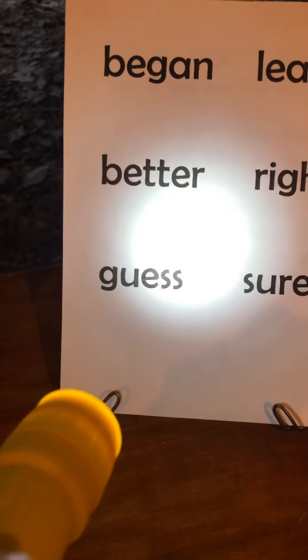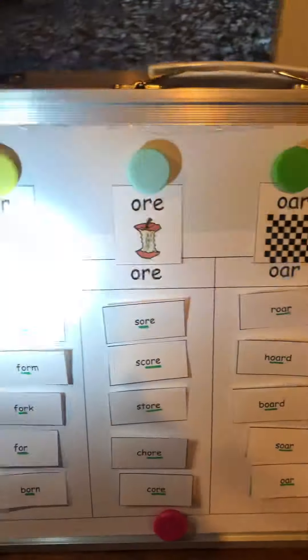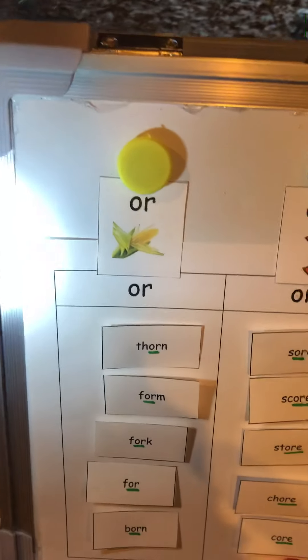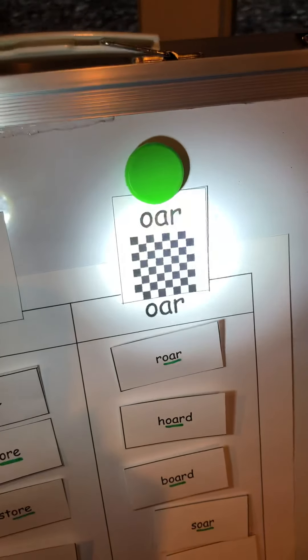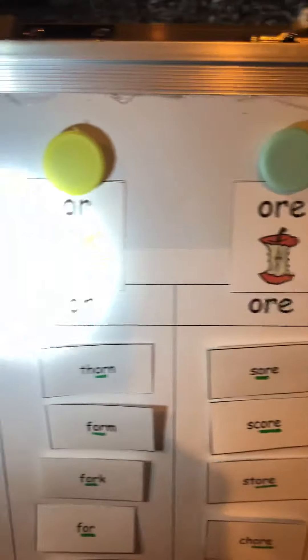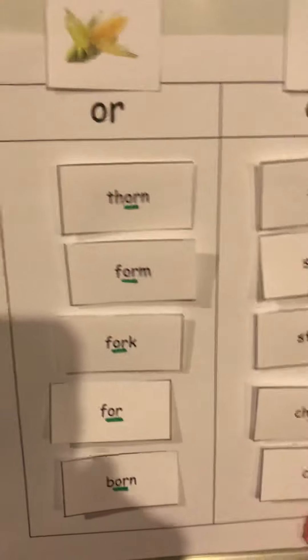All right, before we have the big reveal, let's see if you remember all of these. Do you remember? O-R, and O-R-E, and O-A-R — they all say the same sound. Do you remember what it is? They all say 'or.' You guessed it! So let's look at our OR words.